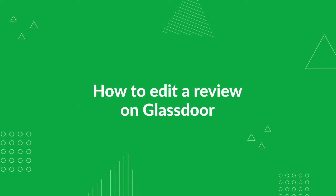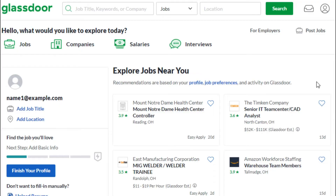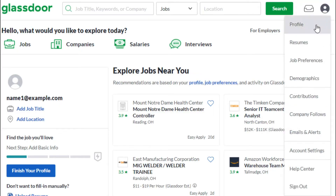You may edit any of your content that has been submitted to Glassdoor within the last 30 days, unless the employer has responded or your content has been marked helpful. To edit your content, sign in to Glassdoor, click the profile icon, and select Contributions in the drop-down menu.